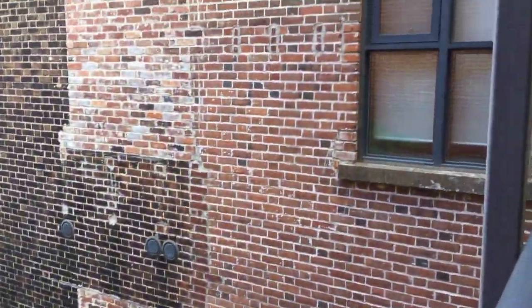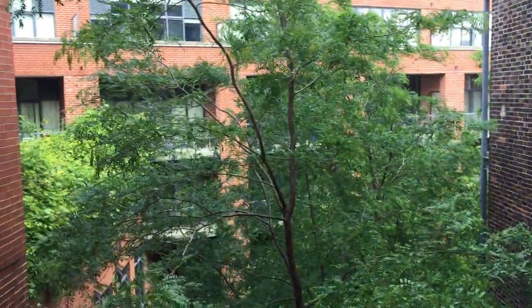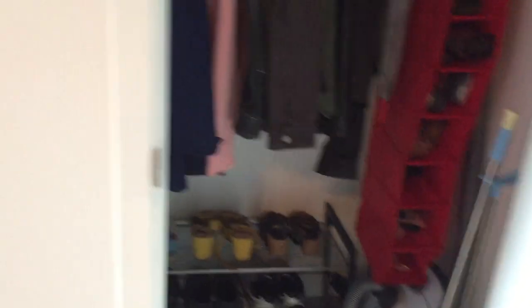This is the original building, and across there at 393 is the other part of the Robert Watson Lofts. There's the front door where I came in, and there's the front hall closet. Got a little ahead of myself showing you the living room first! There's the closet — nice and deep, lots of space.